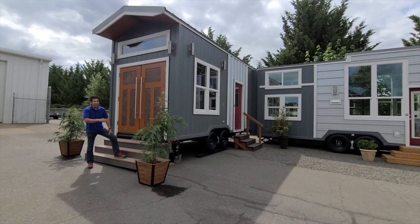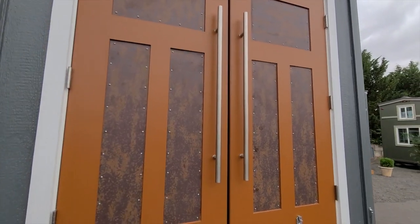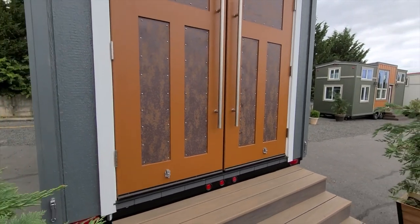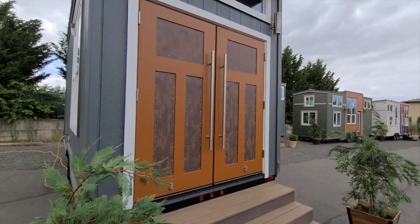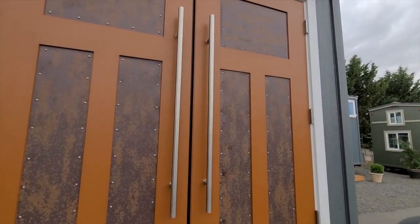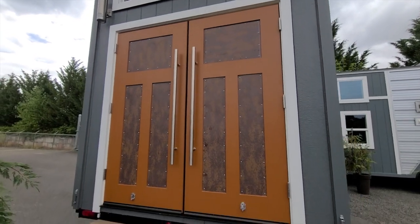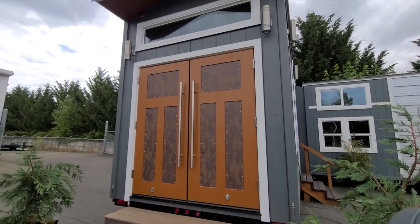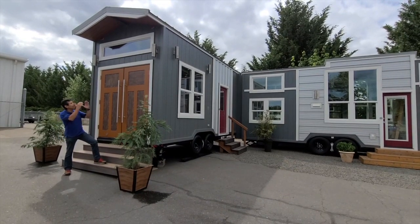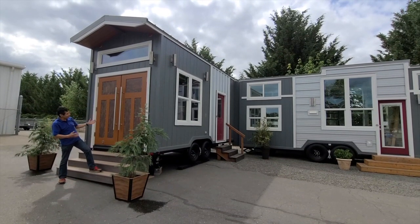I want to point out some of the amenities here. Notice these double out-swing doors — we custom built these. Look at the kind of rusty accent and the really cool handles. When I open them up, this space just goes boom. Now you've got these doors, a picture window above, and nice cool porch lights all around.